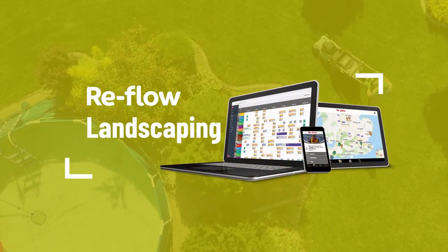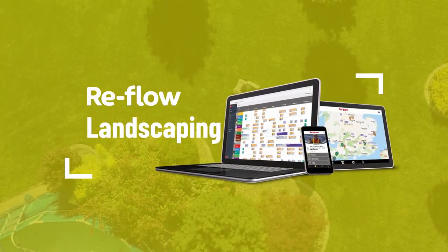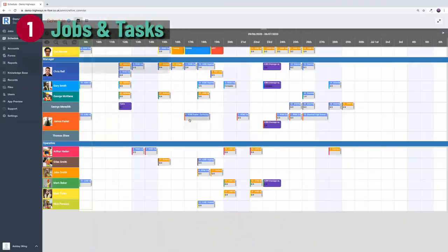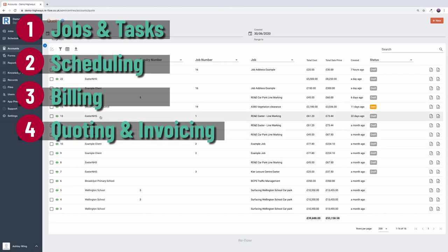Reflow's landscaping management software is going to help you meet your goals of managing your mobile workforce. As well as creating all of your jobs and tasks, you can manage your scheduling, billing, quoting and invoicing.